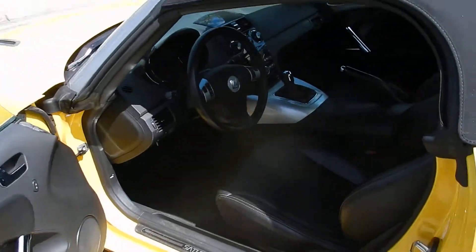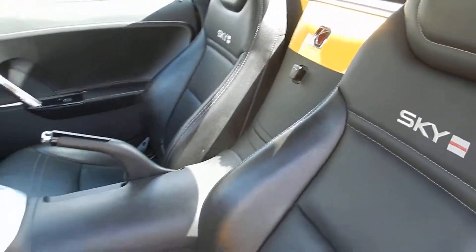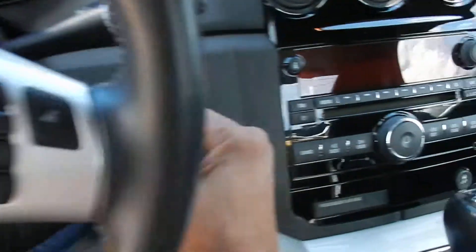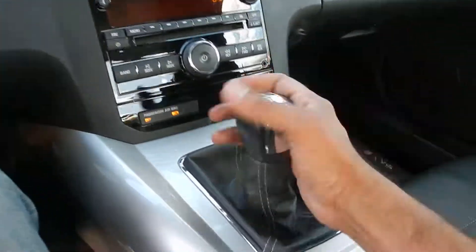On the inside, you're looking at a black leather interior. Seats almost look brand new — they've barely been used. This one only has 11,000 miles. It's manual, five-speed.